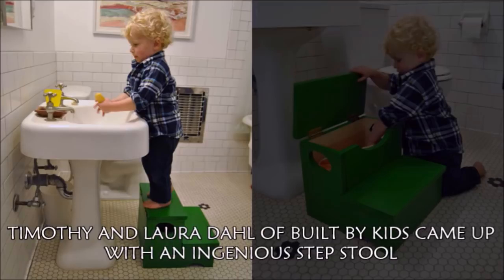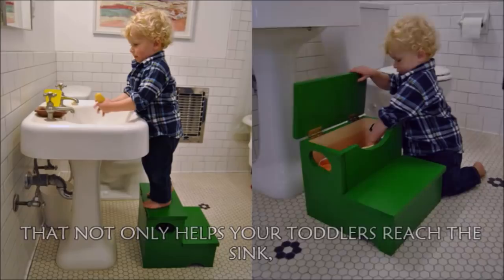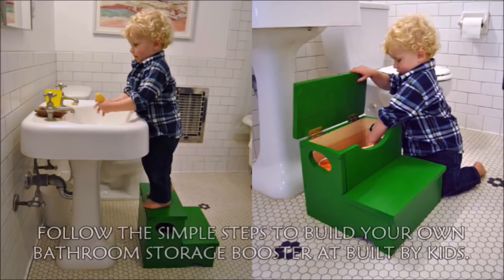Hack 17: Parents, this one's for you. Timothy and Laura Dahl of Built by Kids came up with an ingenious step stool that not only helps your toddlers reach the sink, but also serves as a roosting place for rubber duckies, ships, and more. Follow the simple steps to build your own bathroom storage booster at Built by Kids.